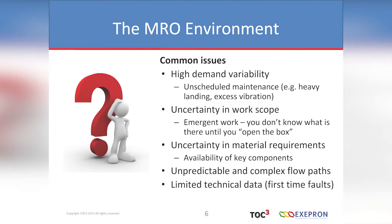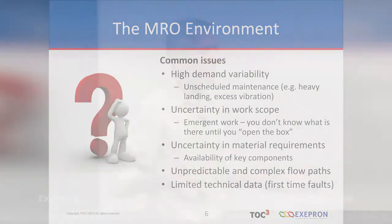These things are complex. You've got logical and physical systems, and when you're trying to fix something, you're often crossing paths and sometimes venturing into areas you haven't been before. As the equipment ages, the incidence of first-time faults increases. You may have wonderful manuals from the original manufacturer, but as the unit ages, you might start developing first-time faults. You have limited data on that, so you have to send it off to engineers to design a solution, which adds time into the cycle.